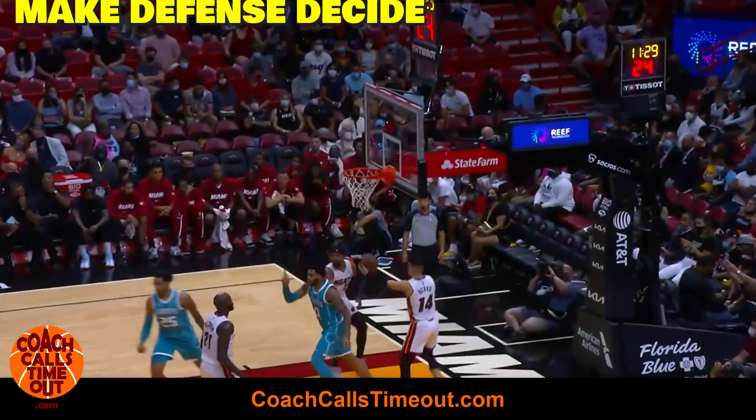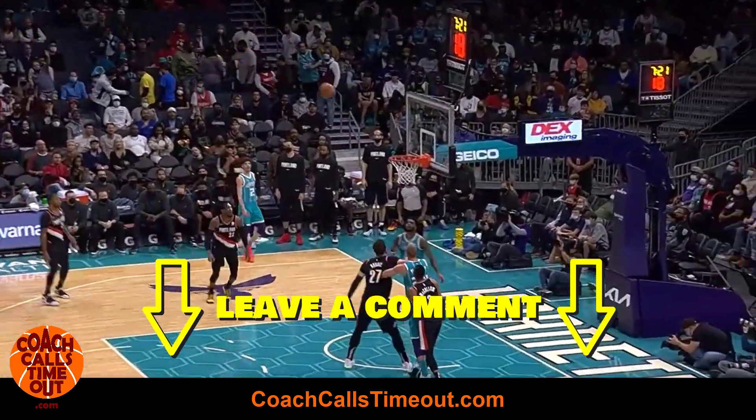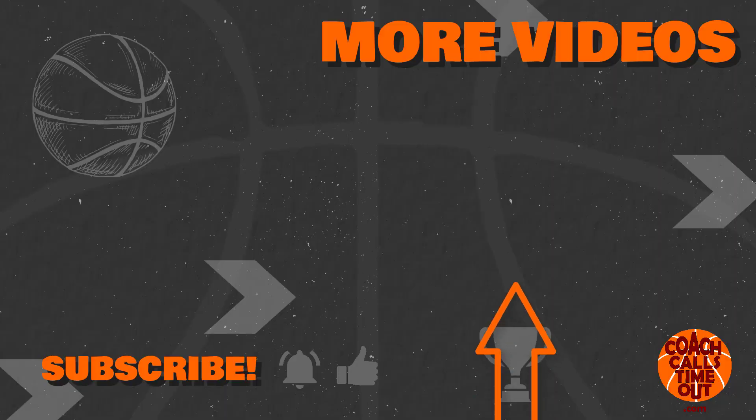What do you like about LaMelo Ball's game? Leave a comment, we'll keep the conversation going. Click here to learn from Trae Young and how he attacks ball screens. Thanks for watching, I'll catch you at the next Coach Calls Timeout video.